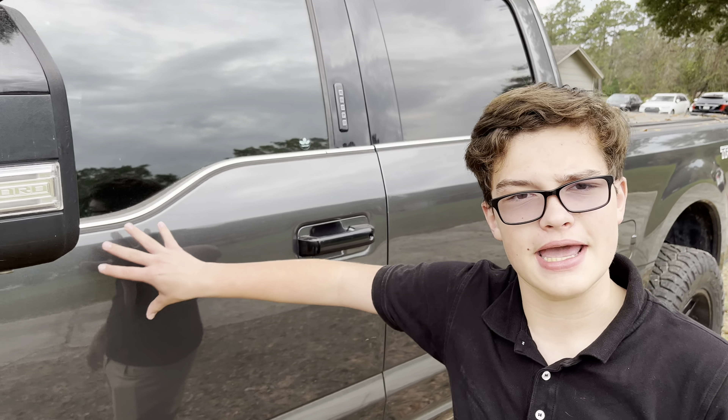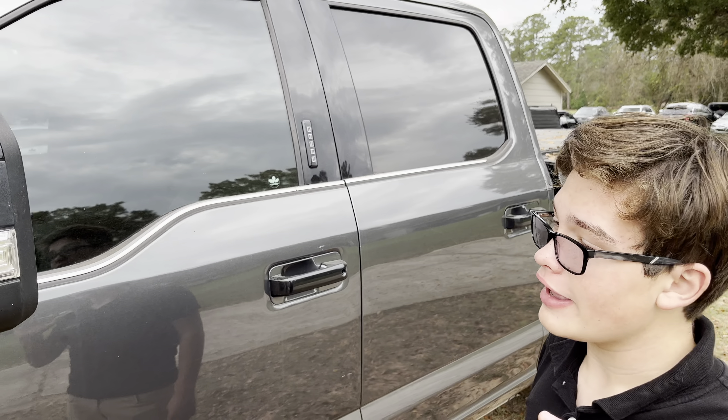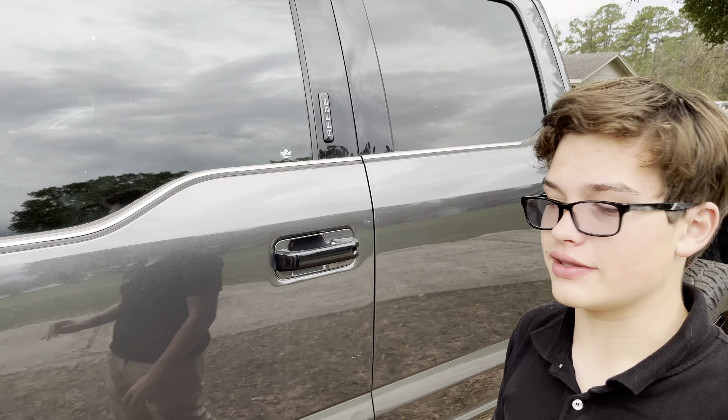Hi, how are you? Luke Wilkerson here from Wise Auto Sales, and this is a beautiful gray 2019 Ford F-250 Lariat with the FX4 off-road package.